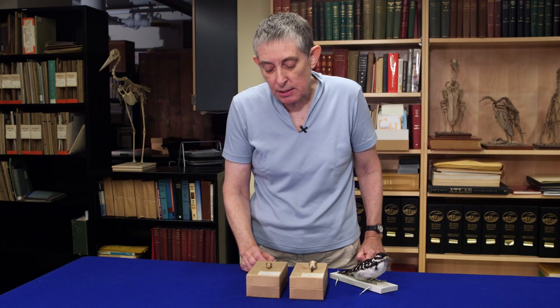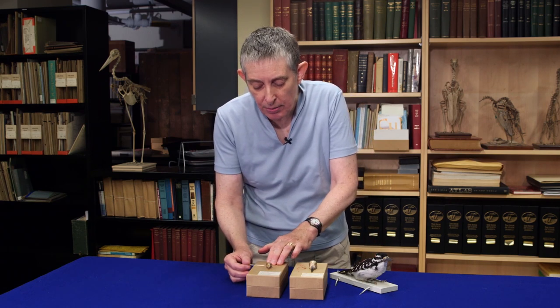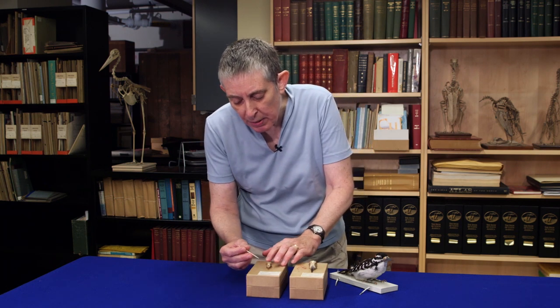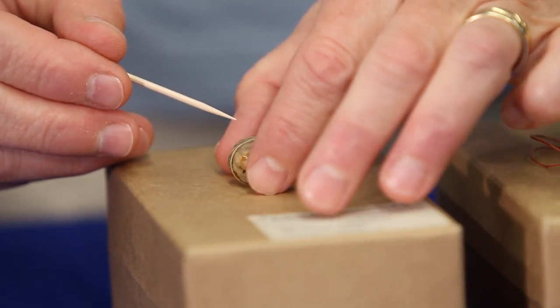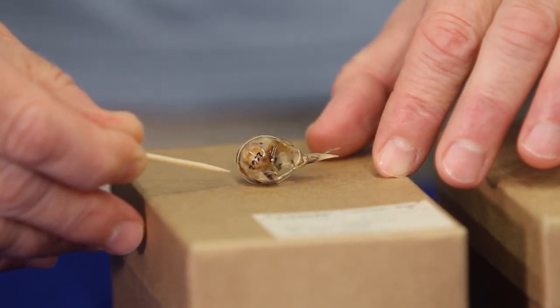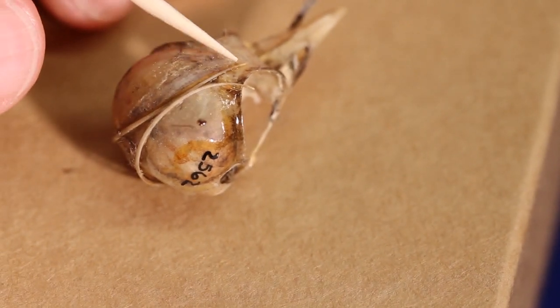We can see a little bit about how this works in these two examples here. We have a downy woodpecker on the left and a hairy woodpecker on the right. On the downy woodpecker you can see the hyoid bone here, and if I move it around you can see how it connects to the tongue down here. It wraps around the bottom of the skull, comes up the back of the skull, wraps around the eyeball and then connects in the front.